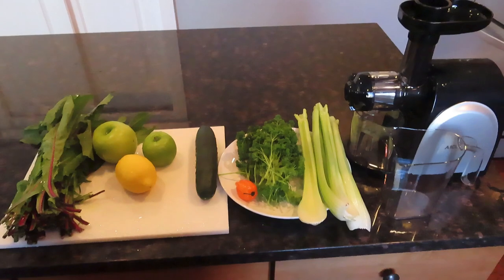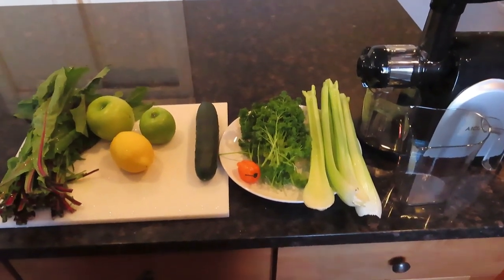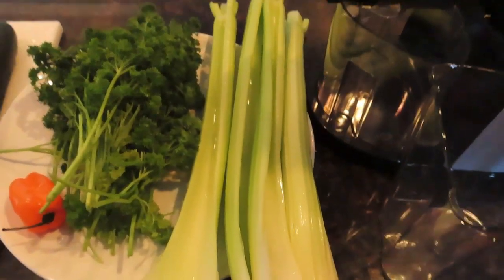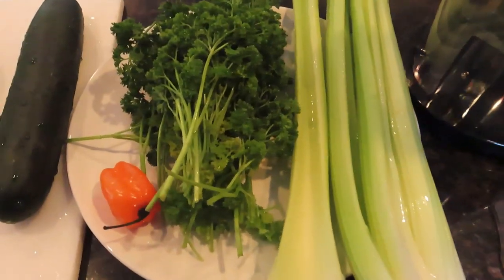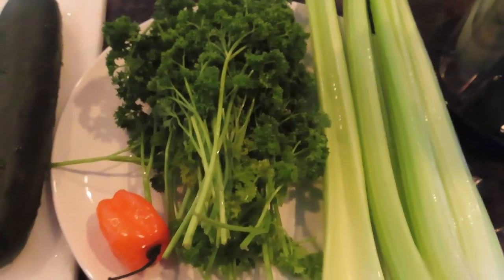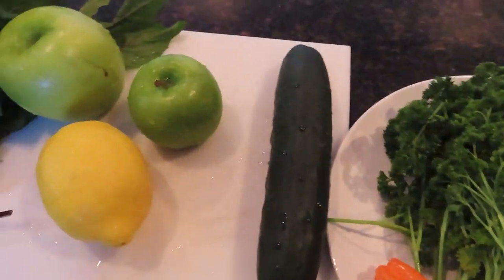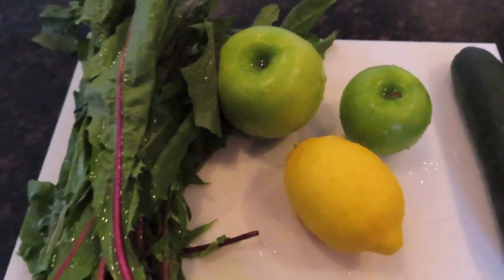I'm intermittent fasting like always, and at about 11 a.m. I started off with this green juice. I used four sticks of celery, one bunch of parsley, one habanero pepper, one cucumber, two green apples, and a lemon — and you want to keep the skin on the lemon, by the way.